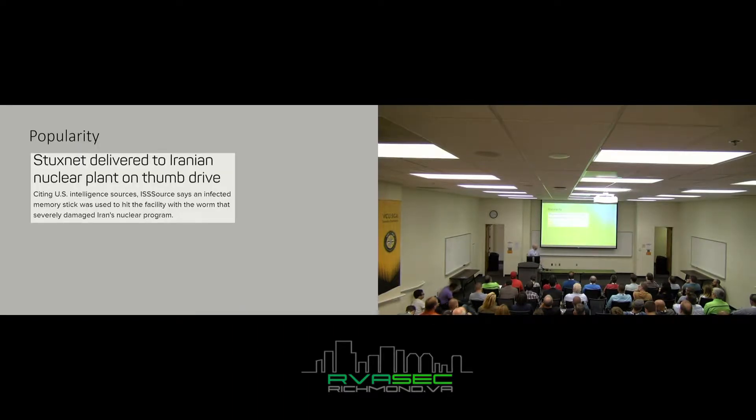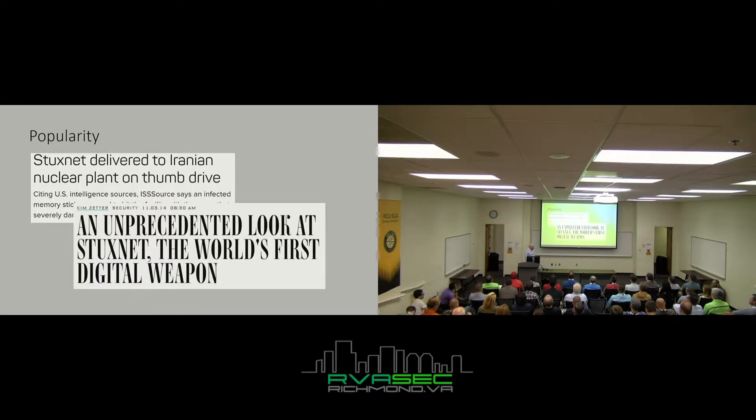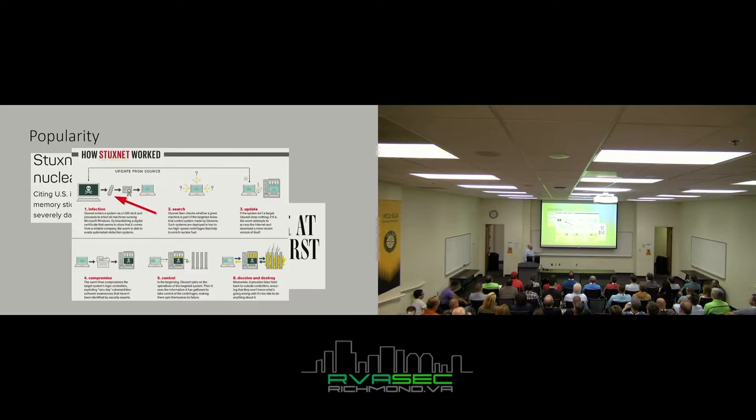On popularity: many of you have heard of Stuxnet. Allegedly, some type of government was part of setting back Iran's nuclear program by decades, and it all started with a very simple USB in a parking lot. It was titled 'The World's First Digital Weapon.' Essentially they threw it in a parking lot, found some really cool zero-day exploits, found a device, and started making it report false readings until it was too late — basically destroying the nuclear investment program.